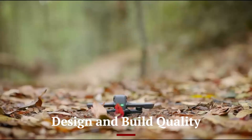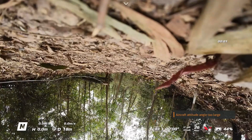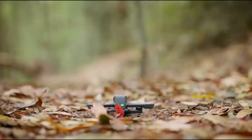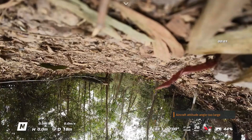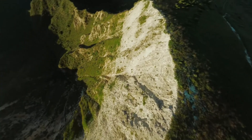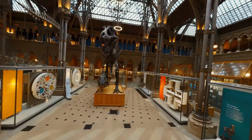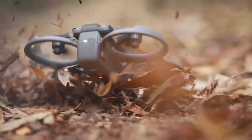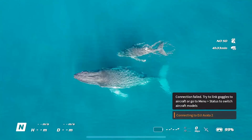Design and Build Quality: The DJI Avida 3 comes with a refined and more aerodynamic design, offering a sleeker, more compact body that enhances portability without compromising durability. It retains the ducted propeller guard system from its predecessor, making it ideal for tight spaces and indoor flights. DJI has improved the materials used in construction, ensuring a lightweight yet highly impact-resistant frame. The cooling system is more efficient, preventing overheating during long flights, and the placement of sensors has been optimized for better obstacle detection.